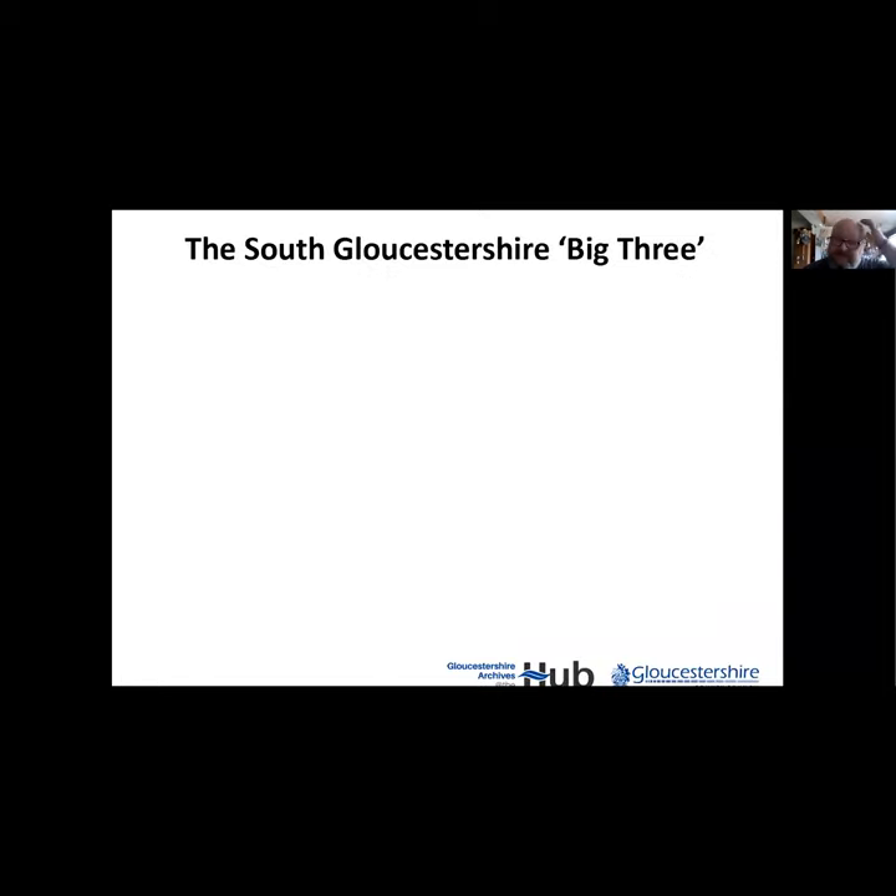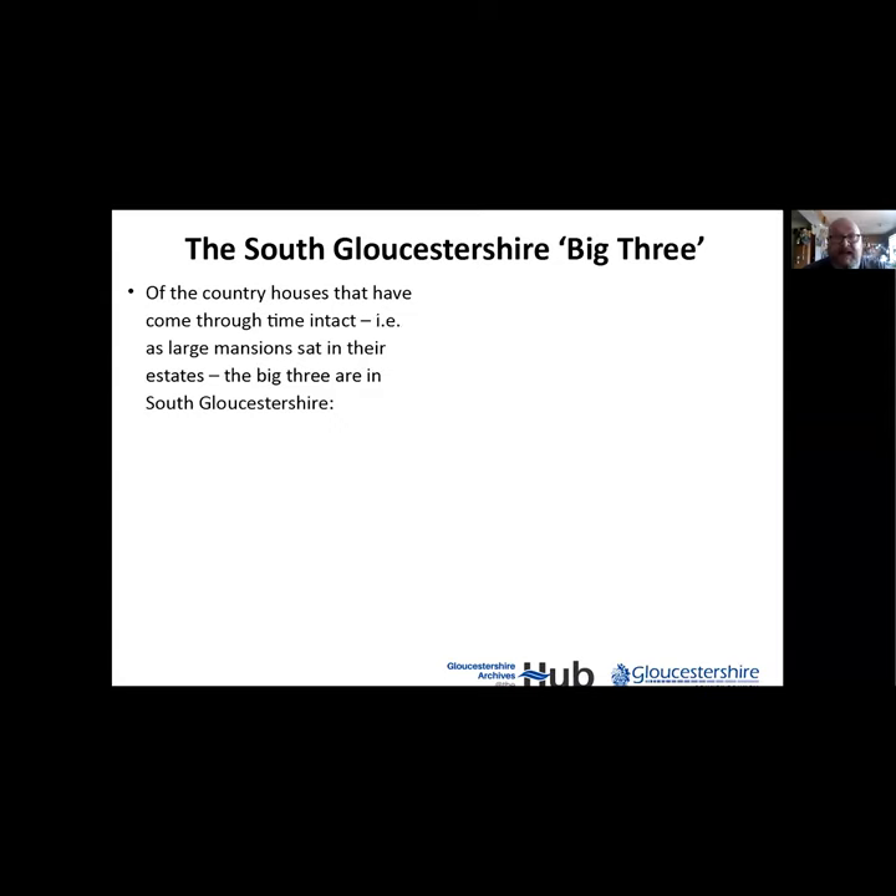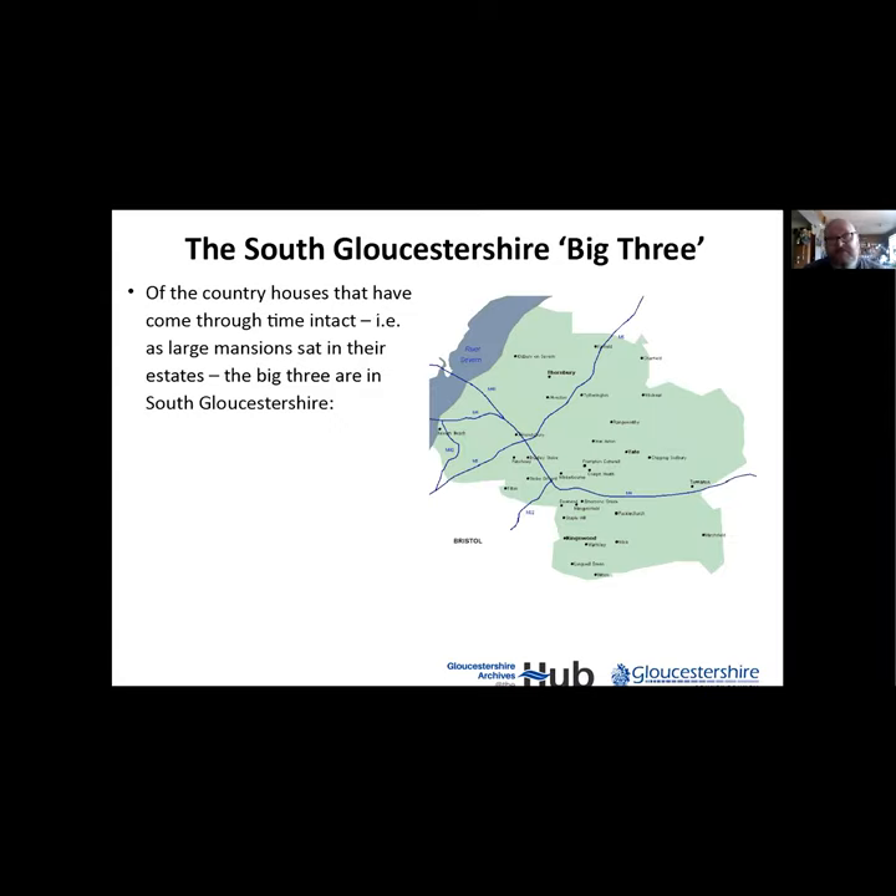The real big three South Gloucestershire ones are those that have come through time as large mansions with bigger estates, and they're all in South Gloucestershire. You've got Badminton House, Doddington House, and Dyrham Park - those are the three main ones. Interestingly, they've got a kind of alignment for some reason; I think it's purely geographical, but there they are.